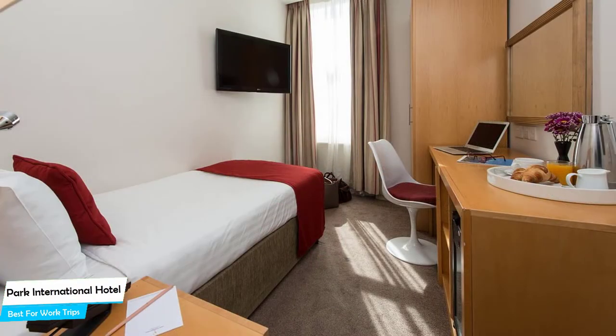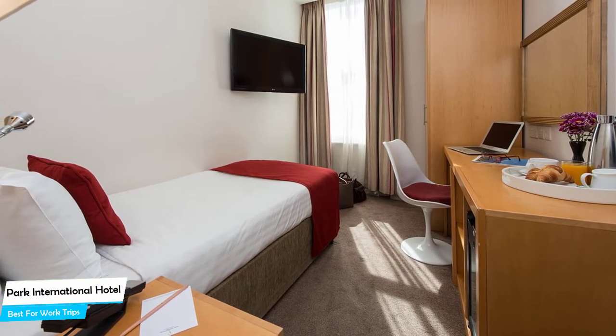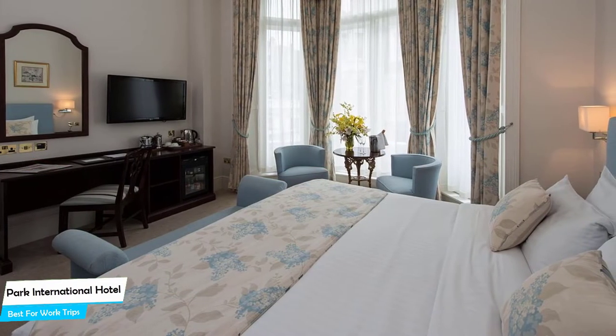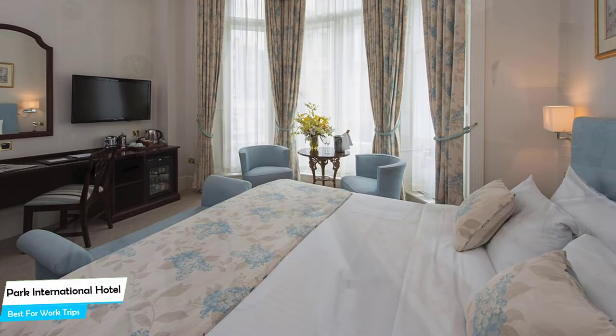The hotel has seven room types ranging from 9 to 28 square meters. Most of the rooms have air conditioning, private bathroom, flat-screen TV, minibar, coffee machine, free toiletries, refrigerator, microwave, desk, heating, hair dryer, wake-up service, wardrobe or closet, and more.